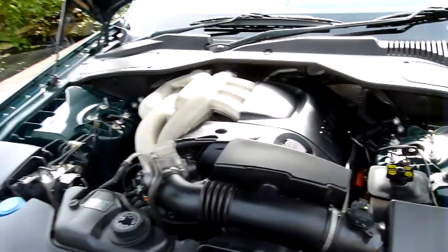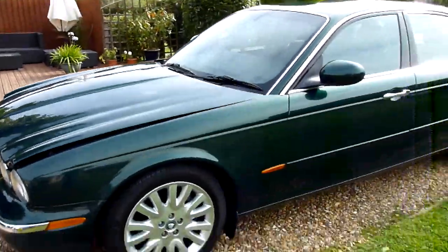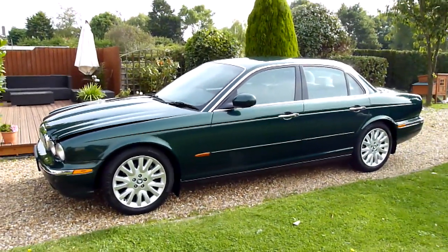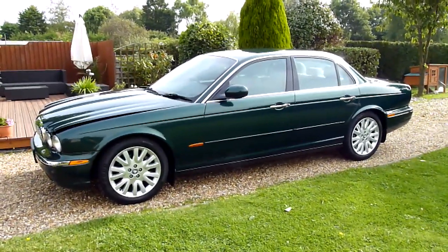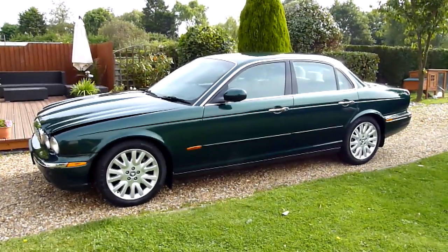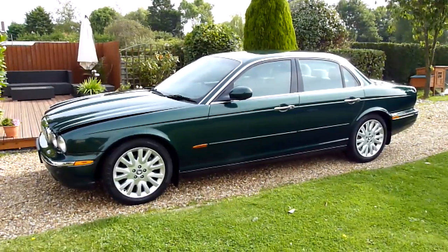What a car. And there we have it — that's our video review of our 2003 53-registered Jaguar XJ6 3-litre V6 SE automatic. Should you have any more questions, please give me a call. My name is Stuart and our website is www.sdsc.co.uk. Many thanks for watching.